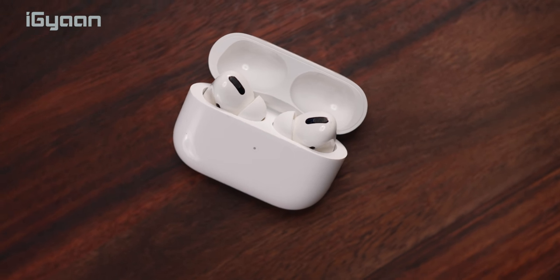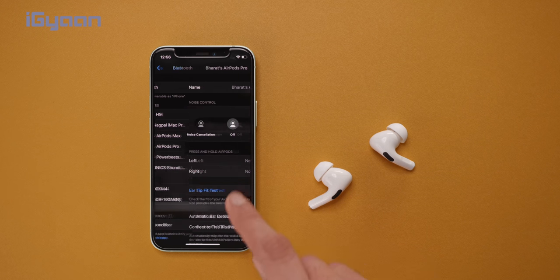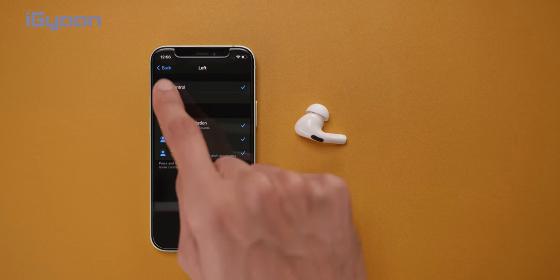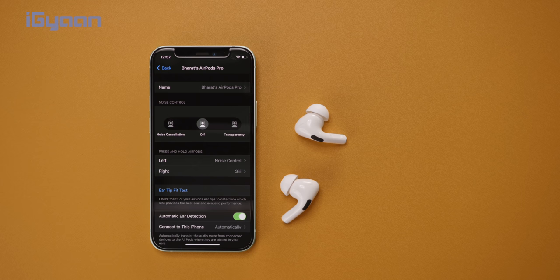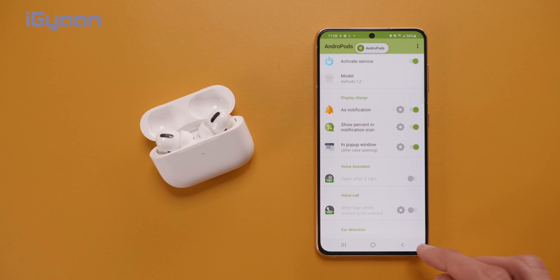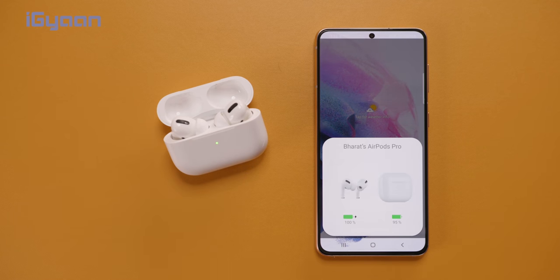For the AirPods Pro, if you want to control settings — turn on noise cancellation or transparency or go through available features — you jump into the Settings app and go into AirPods Pro settings. You can turn transparency on or off and control features like whether you want Siri on the left ear tip or noise cancellation on the right. All those settings are easily controllable directly from the Settings app on the iPhone. However, these features are not available when connected to a non-Apple device, though third-party apps allow some control from Android.